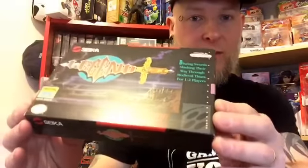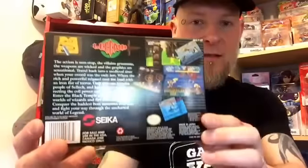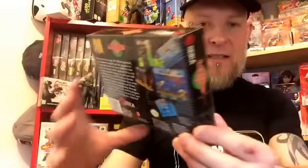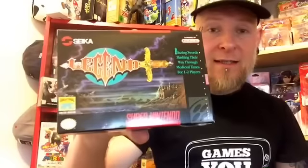Now this game I've never owned before, never played before, and it's a side-scrolling beat-em-up and that game is this one. It is Legend, and as you can see, this box is in primo condition. There is not a blemish, not a mark, not a scratch on it. It is in quality condition. But as I say, I paid £150 for this, but money well spent as far as I'm concerned because it's another fantastic addition and it's one I've never played before anyway.